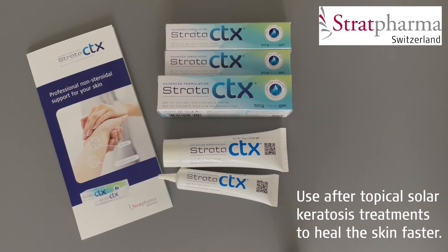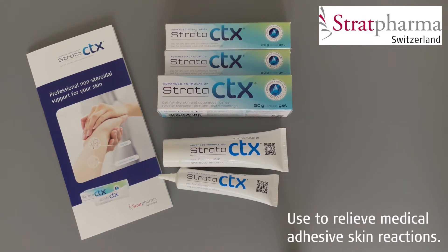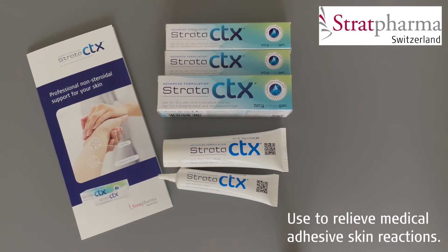Topical medications that are used to treat solar keratosis skin lesions leave the skin tender, red and inflamed. Strata CTX can be applied after the active phase of these treatments is completed to help the skin to heal faster. Skin reactions to medical adhesives can be painful and irritating. Strata CTX can be used to relieve the skin and promote faster healing.